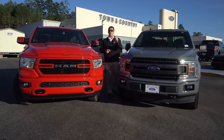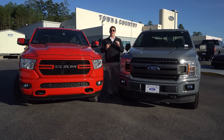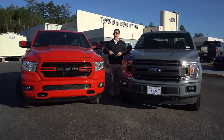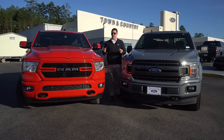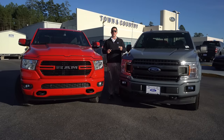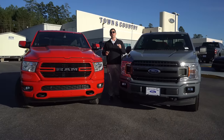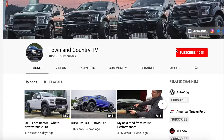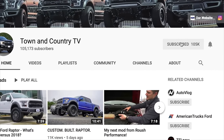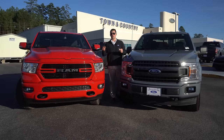Before we get started, make sure you are subscribed to our channel because an Amazon gift card code is going to pop up in the middle of this video. If you are the very first person to type that code into your Amazon account, you get that free gift card — no strings attached. Hit the bell right next to the subscribe button for your chance to win in future videos.